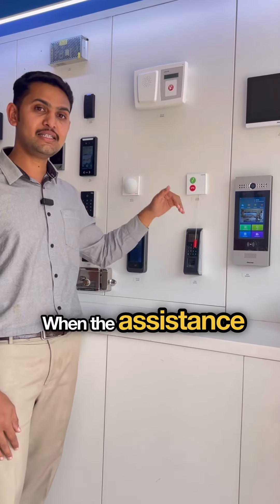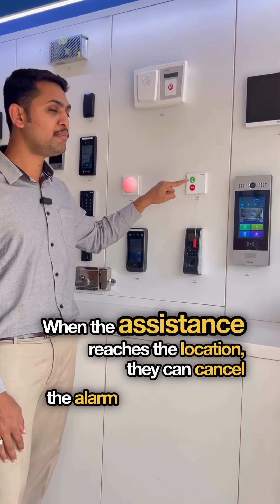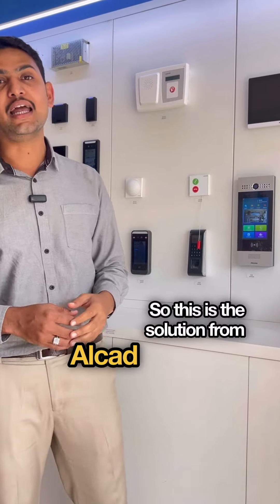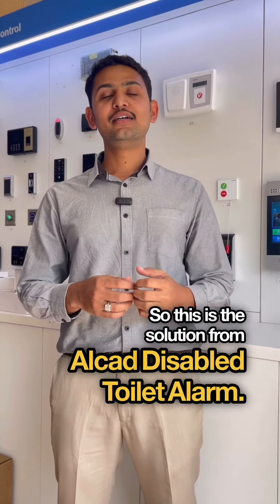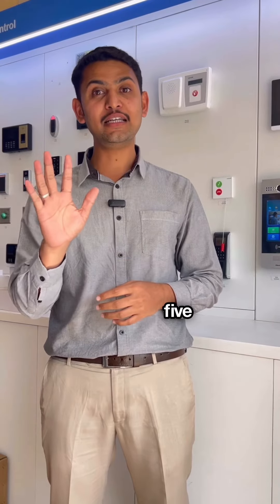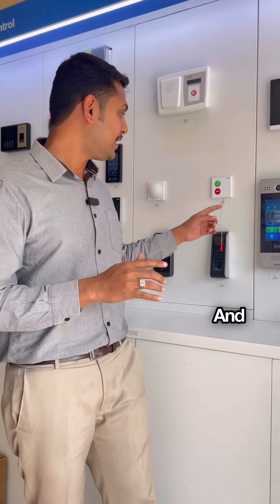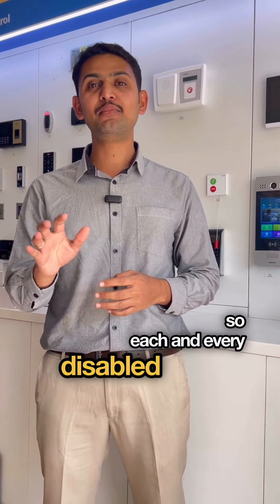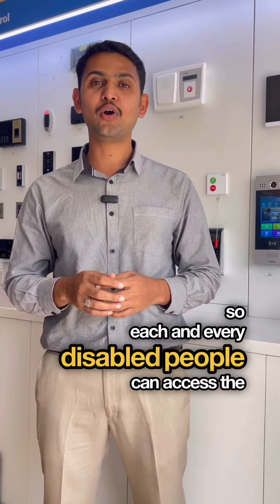When the assistance reaches the location, they can cancel the alarm by pressing the Decline button. The best part is one receiver can serve up to five toilets, and each pull cord comes with a two-meter length so every disabled person can access the cord.